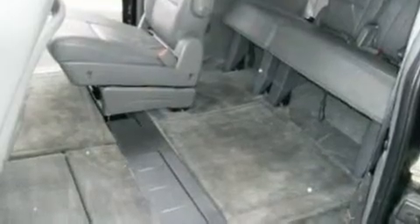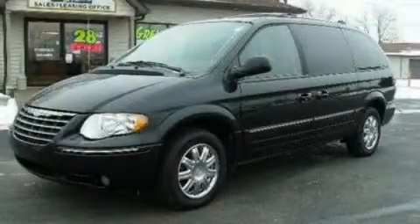Additional features include a security system, a traction control system, a moonroof, and a navigation system. This vehicle is sure to sell fast — call and arrange your test drive today.